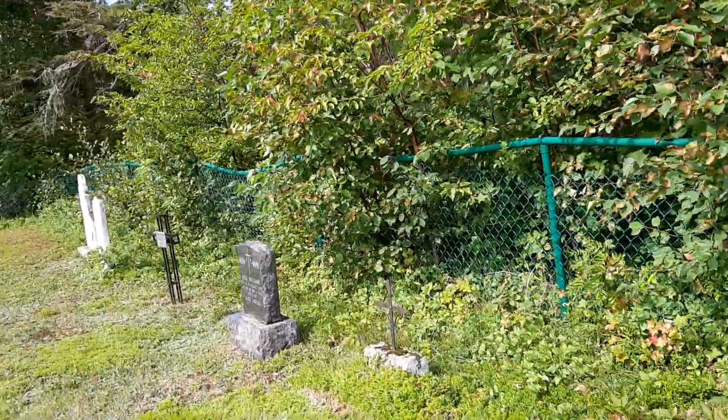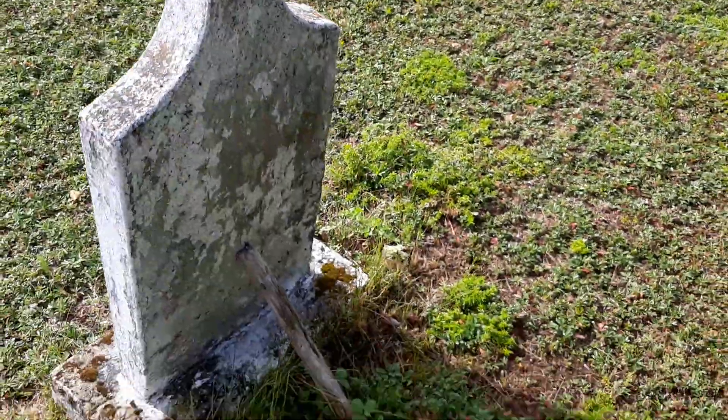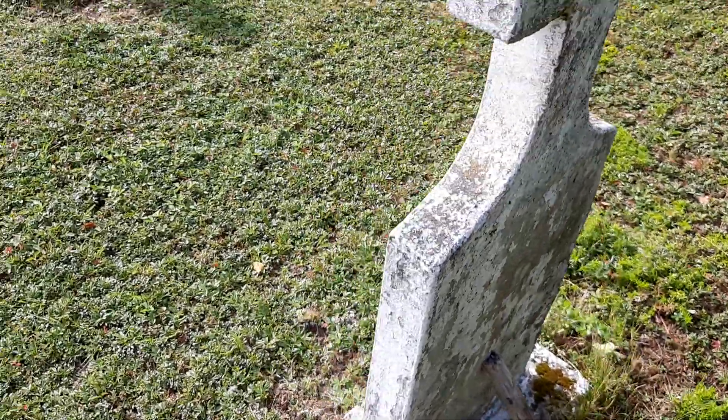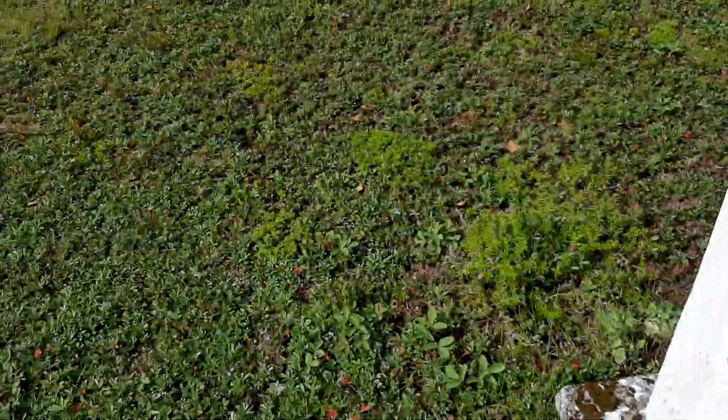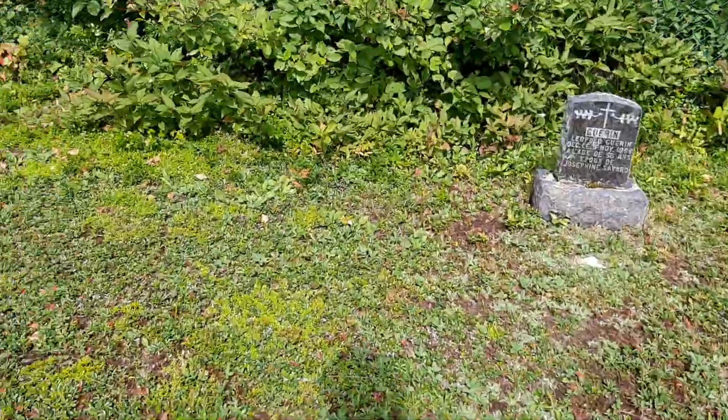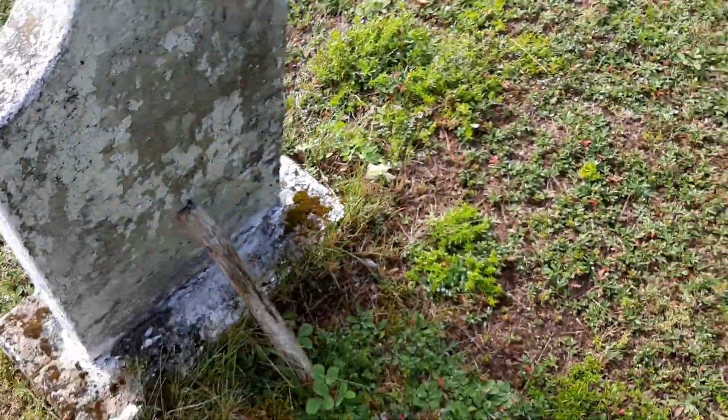Head to this corner over here. Someone's tried to do some restoration by propping it up with a piece of wood to keep the stone from falling over. I wonder how old that is. Hard to see — 1943. I don't know how long it's going to last, but at least someone's making an effort.